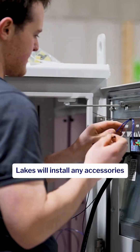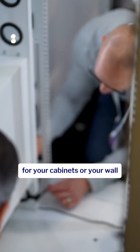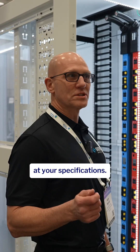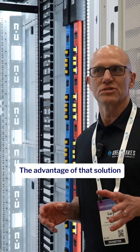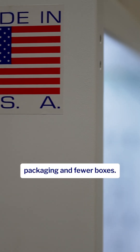With Custom Stack Integration, Great Lakes will install any accessories that you purchase from us for your cabinets or your wall mount prior to shipment at your specifications. The advantage of that solution is that your cabinet or wall mount arrives move-in ready with less packaging and fewer boxes.